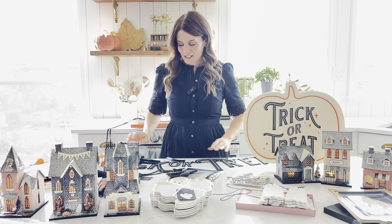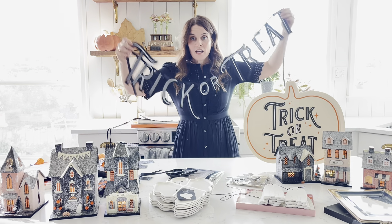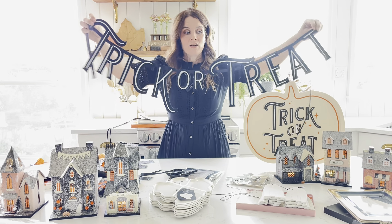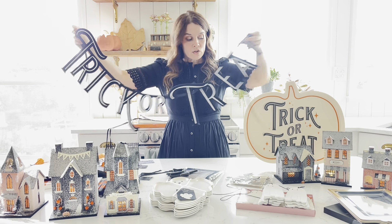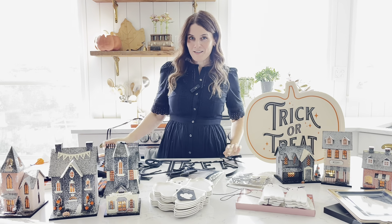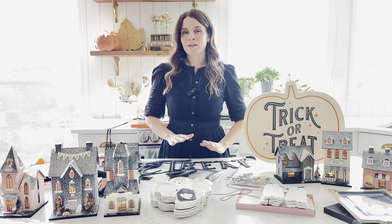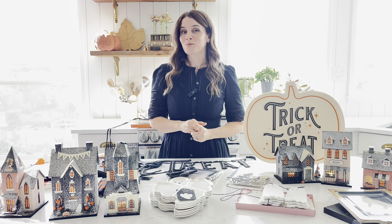Last but not least in this video, we're showing our felt vintage trick-or-treat banner. It is super high quality, nice and thick, and we think it is adorable — your customers will love it too. Those are just a few of our favorites here at My Mind's Eye, but you're going to want to check out all the other collections and all the other pieces, because you're sure to find something you and your customers will love.